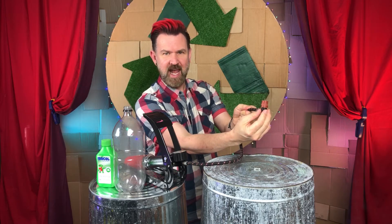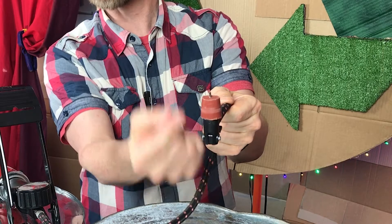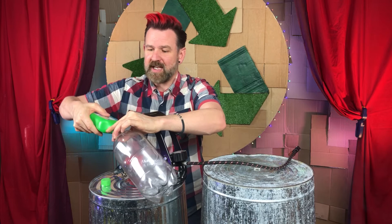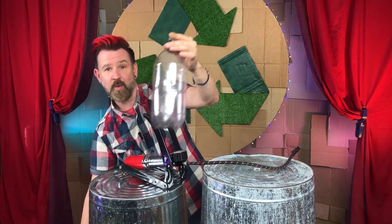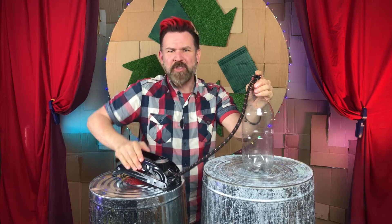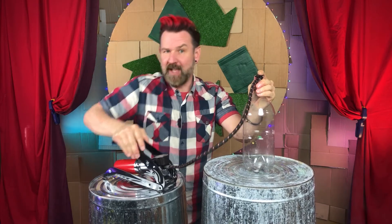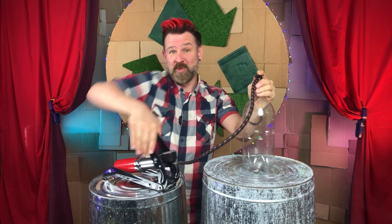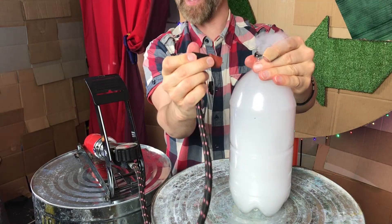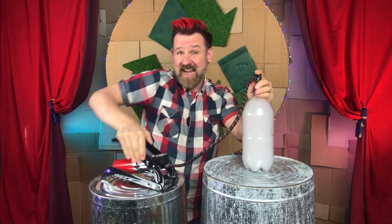Step one is to very carefully drill a hole through the rubber stopper. Step two is to insert the needle from the pump fitting through that hole. Step three is to very carefully squirt a little rubbing alcohol into the PET bottle. As I pump air into the bottle, both the pressure and temperature inside will increase. When I pull out the stopper in just a moment, the pressure and temperature will suddenly drop — and oh, an instant cloud!